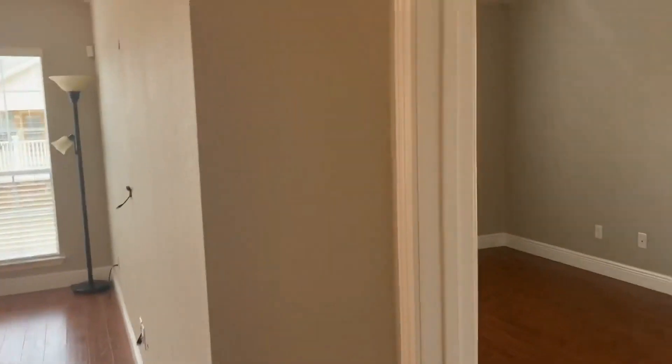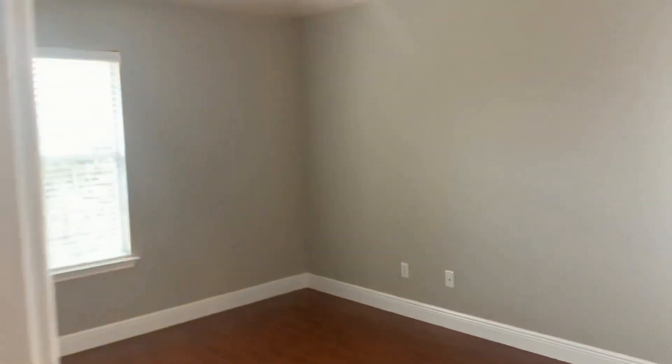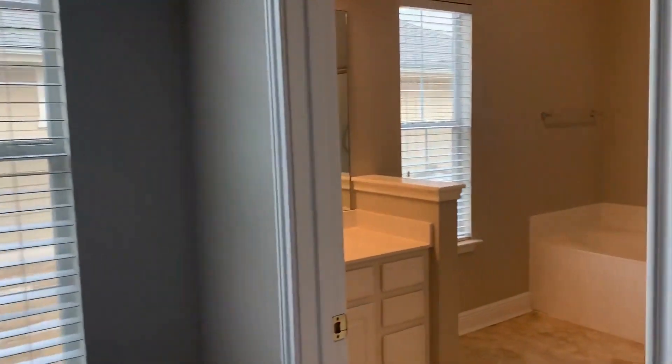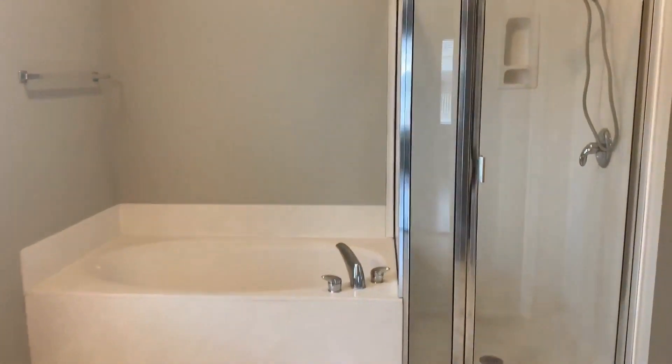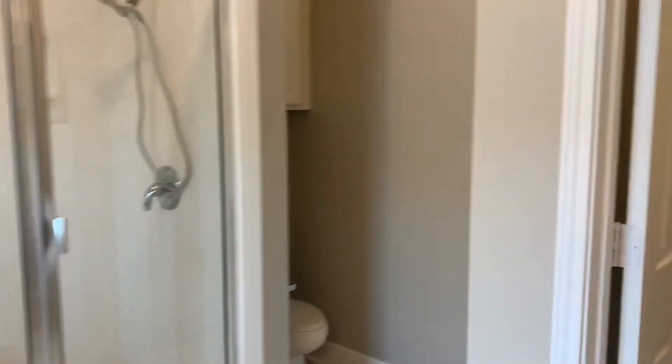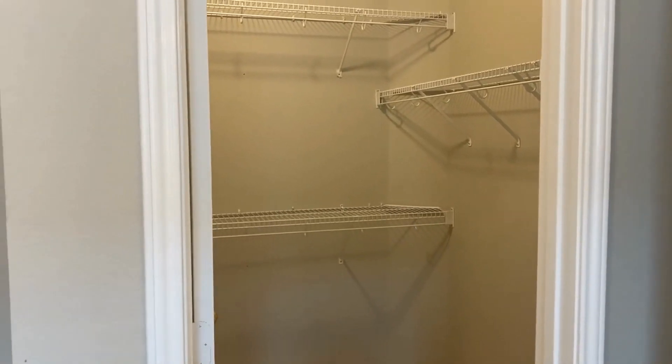At the top of the stairs, you'll find the master bedroom. It has a window that overlooks the front of the property and the side. We have the master bath with a separate garden tub, stand shower, and walk-in closet.